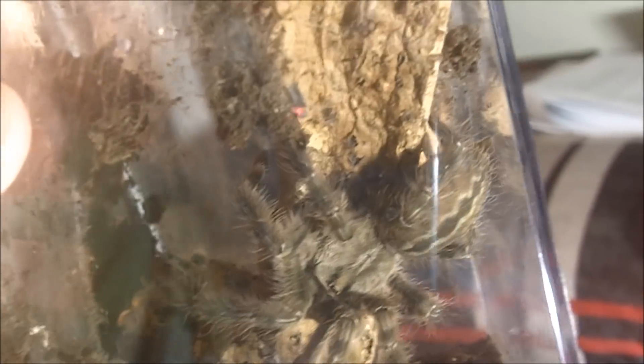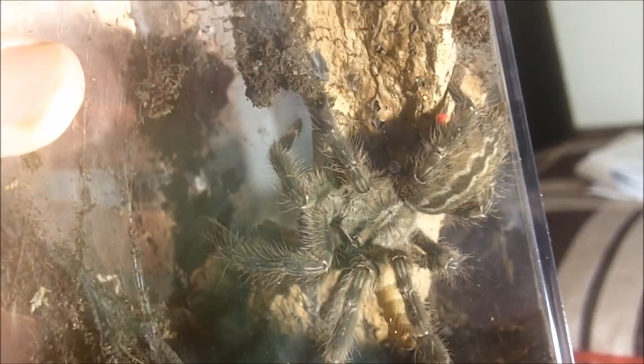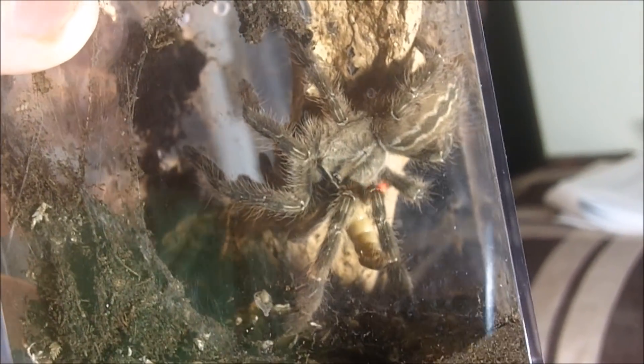This one here is a Poecilotheria striata, the Mysore Ornamental — unsexed. Bingo — pretty cool.